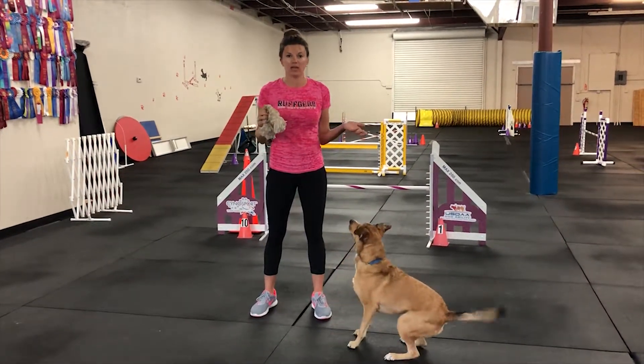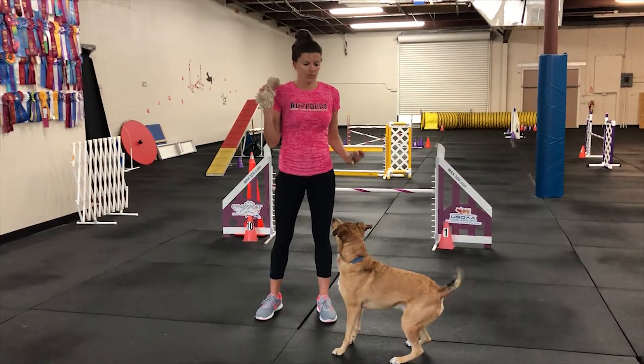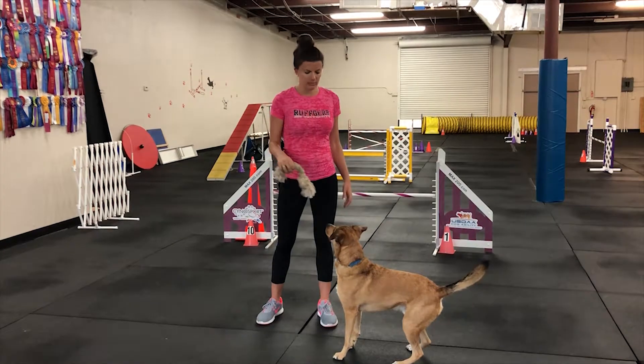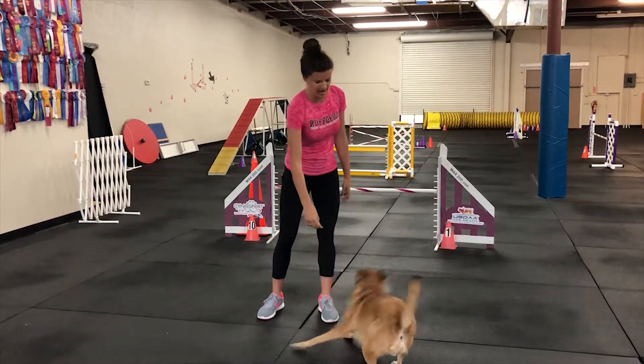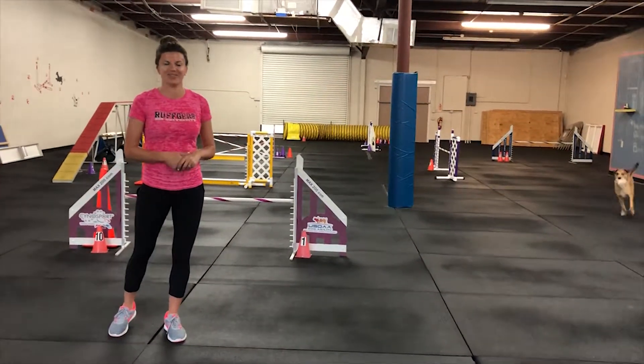So again, a fun game to play at home with your valuable toys. All you do is if they go for it, just take it away. Wait for the reset on the ground, slowly bring it down, get it — yay, now you can have it. Hopefully this gives you something fun to work on and we'll see you soon. Thank you.